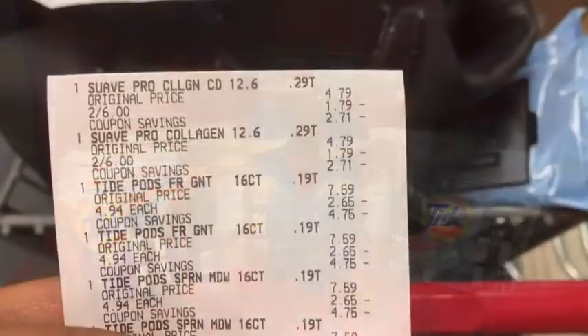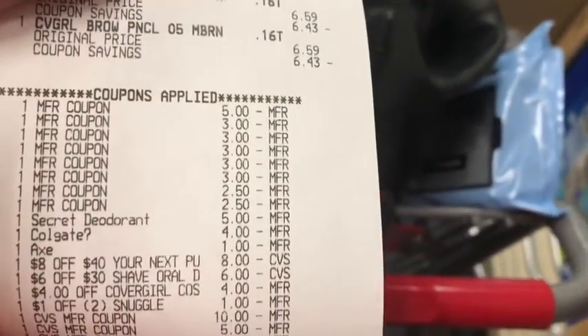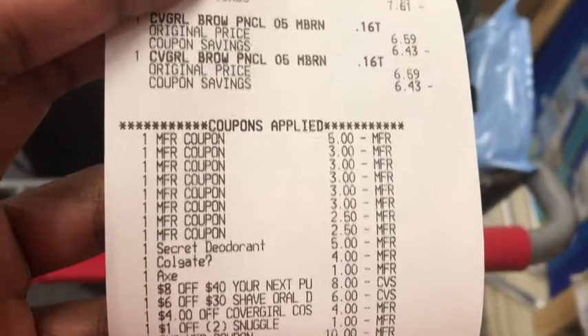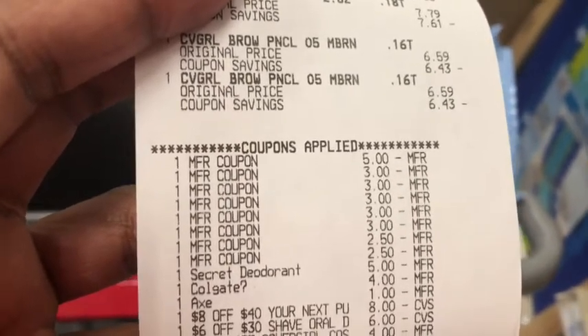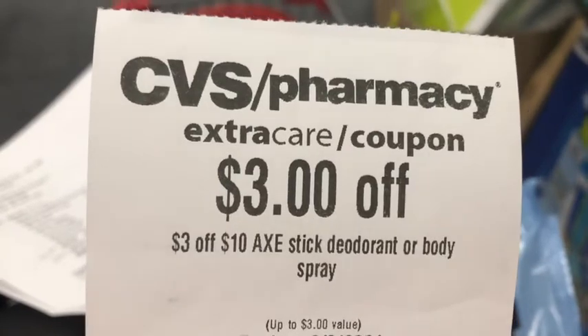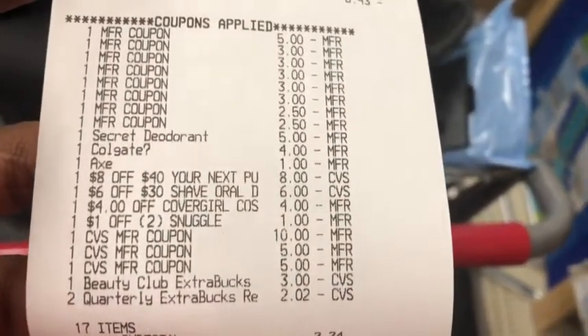Alright, I went ahead and checked out. I got the Suave, Tide, Colgate, Snuggle, Axe, Secret, and CoverGirl. I had two issues: my $2 Suave shampoo conditioner coupon did not scan — it said exceeded allowable amount — so I had the cashier scan items then coupons to avoid mixing up P&G and Unilever coupons, and I ended up giving an extra $2 in Extra Care Bucks. The Secret deodorant glitched, the Axe glitched, and the $4 off two Colgate came off. My $8 off $40 and $6 off $30 worked, but the $3 off $10 for Axe was kicked out — even though I had a little over $10 in Axe products.